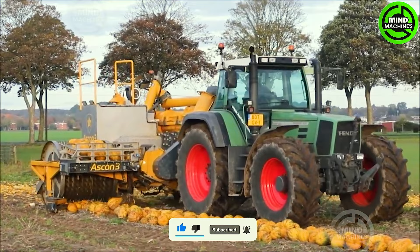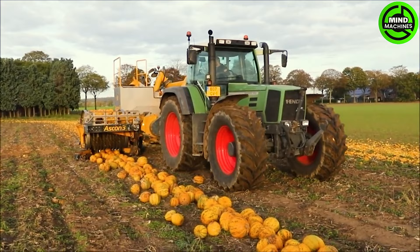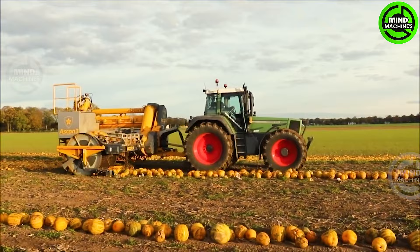The Fence Favorite 920, equipped with Askon 3, transports pumpkins from the ground to the pumpkin crushing system. Afterwards, the pumpkin seeds are separated and the husks are discharged back onto the field.